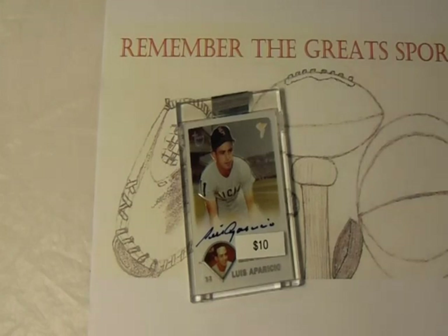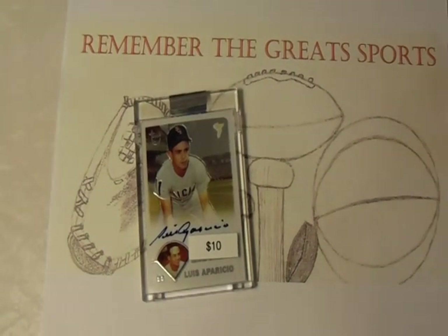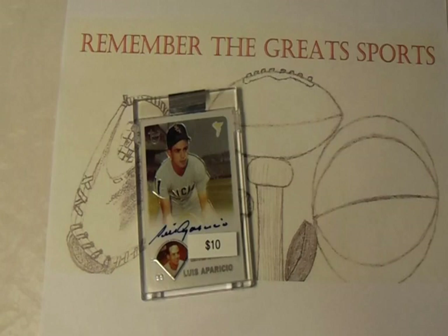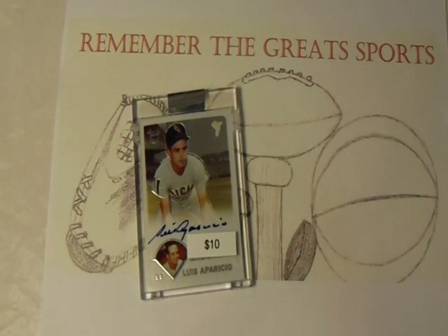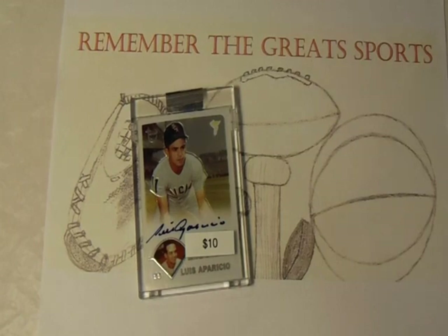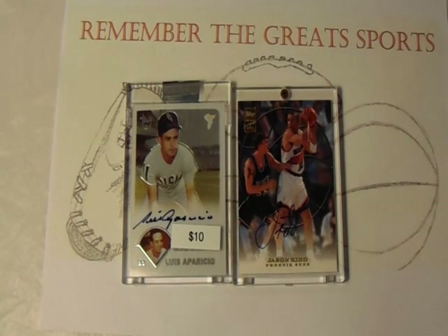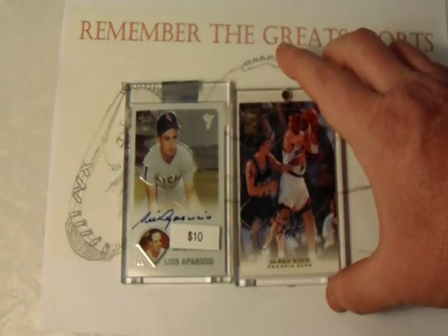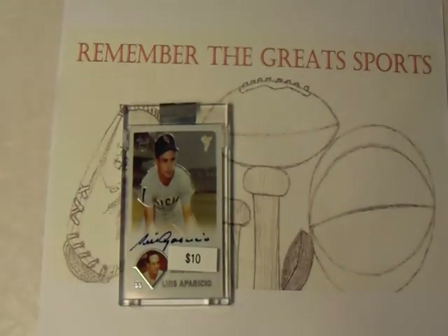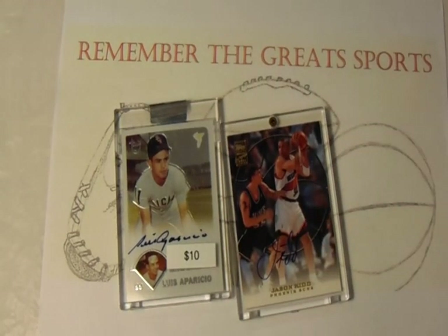I got to talking to the seller and asked if he had any more cards in that price range he was looking to unload. He said he actually did — not all certified, but he had one more cert and a couple other guys I might be interested in. He pulled them out. The other certified autograph was Hall of Famer and current Dallas Mavericks coach Jason Kidd, on a Topps autograph from his playing days.